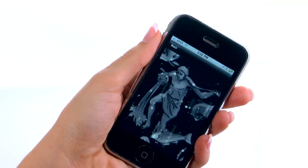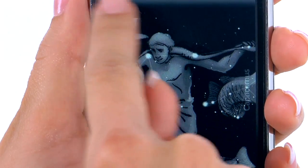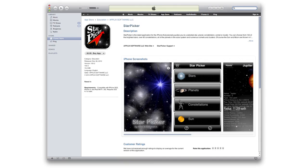Check it out at starpicker.applicsoftware.com. Learn all about the night sky by locating stars, planets, comets, and other objects using the Star Picker app by Applex Software. Download this app now, available in the App Store.